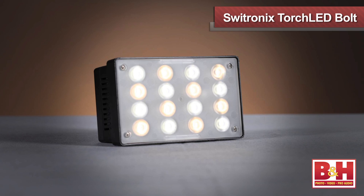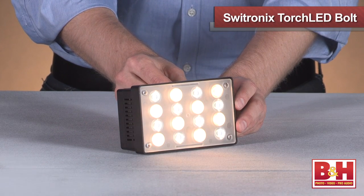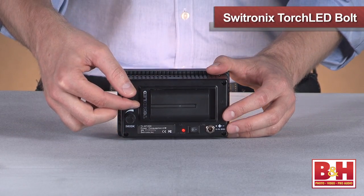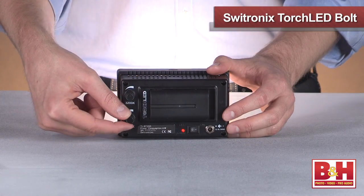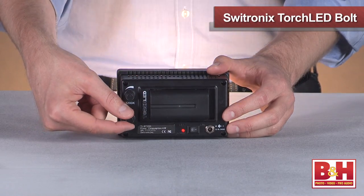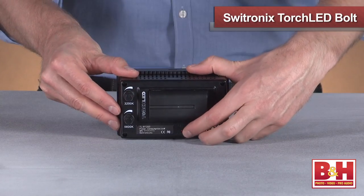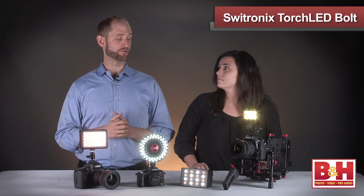Over here we have the Switronics Torch Bolt 200. It also has variable color temperature options and variable output. It's an extremely powerful light, so you can use it on camera or off camera. When it's up all the way, it might be a good idea to use it off camera so you're not blinding your subject and they can look into the camera with more ease.